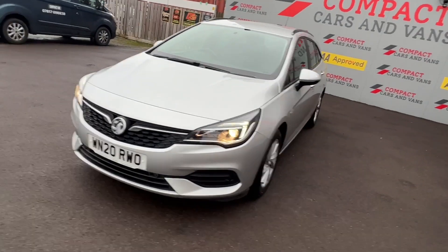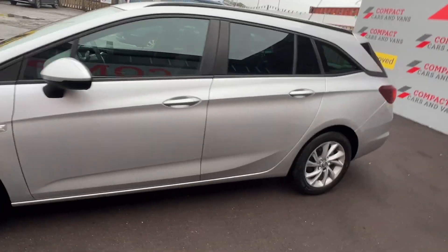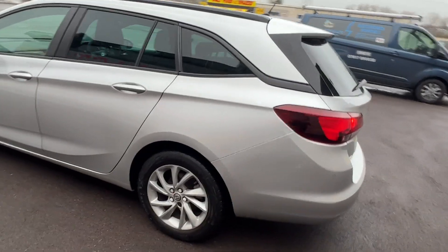Louis from Compact Cars and Vans here, and today we're delighted to present a superb example Vauxhall Astra Estate with less than 37,000 miles on a 2020 reg.